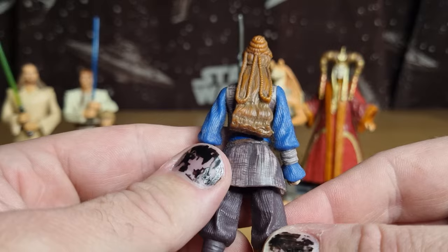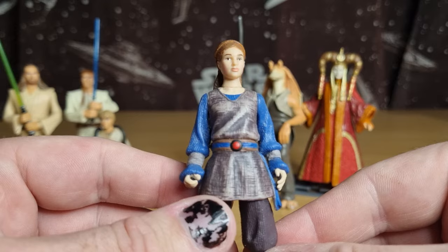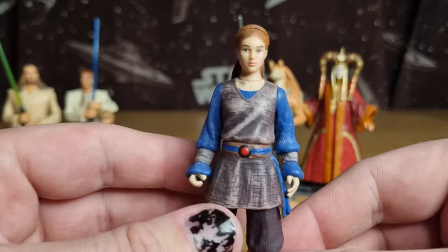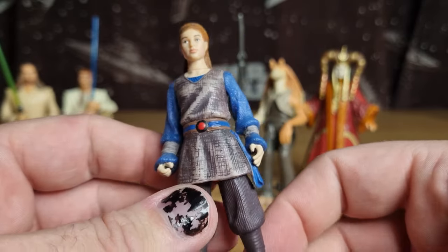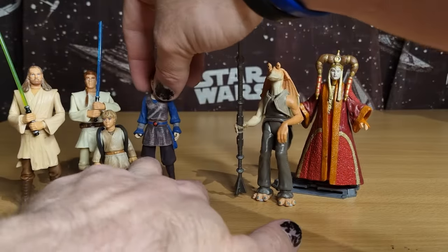There are a few versions of Padme Amidala I'd rather see in The Vintage Collection before this version — mainly the one the Black Series just got, the sort of end-battle outfit. But there is Padme.